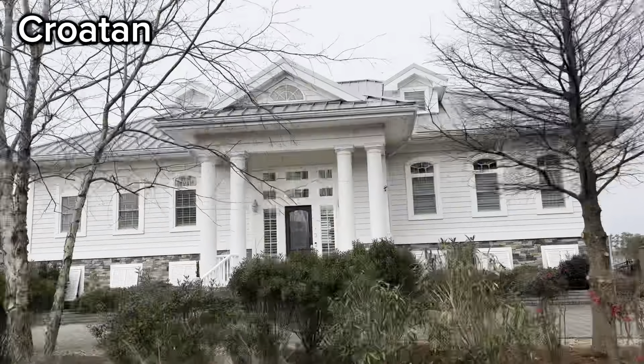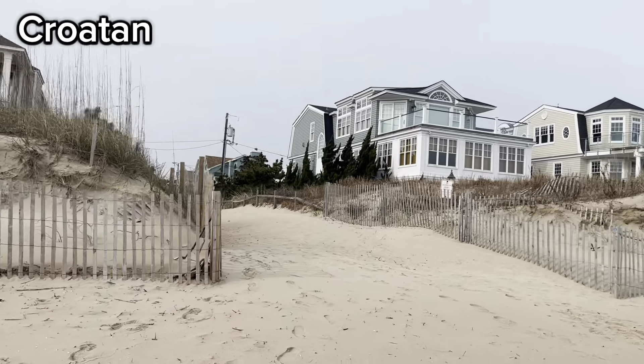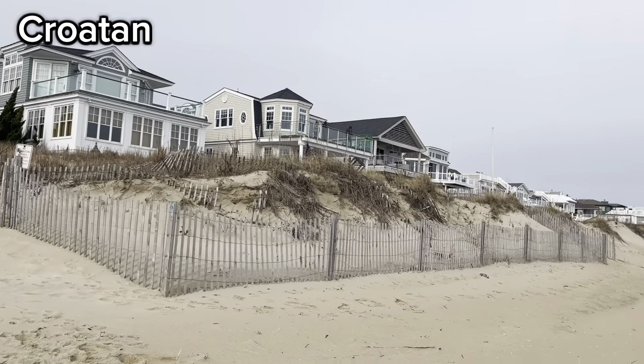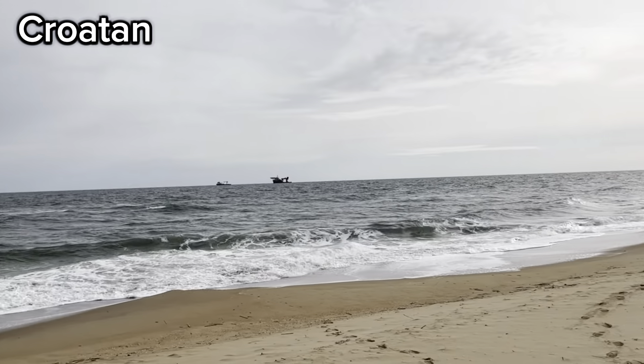Croatan is zoned for First Colonial High School. The beach in the Croatan neighborhood is called Croatan Beach and this beach is popular for local surfers. It has a boardwalk to the beach, a public parking lot, and public restrooms and showers.